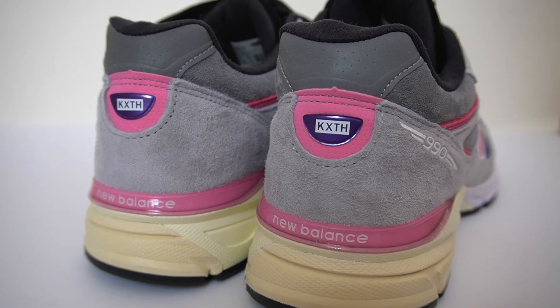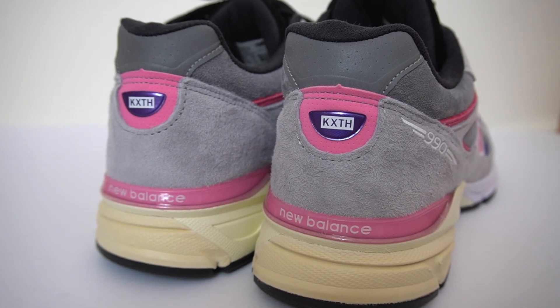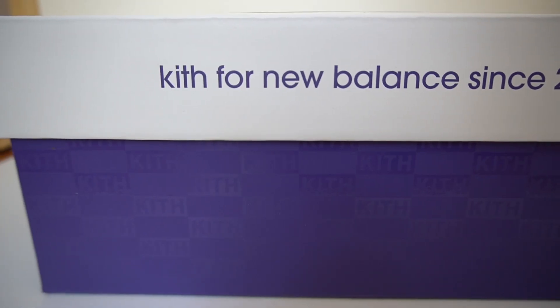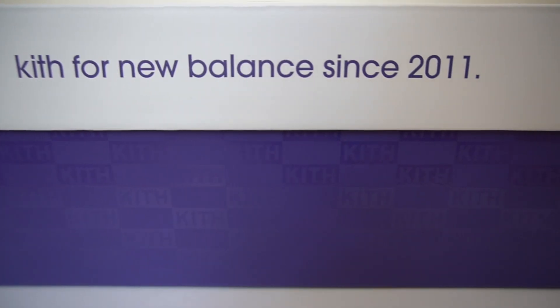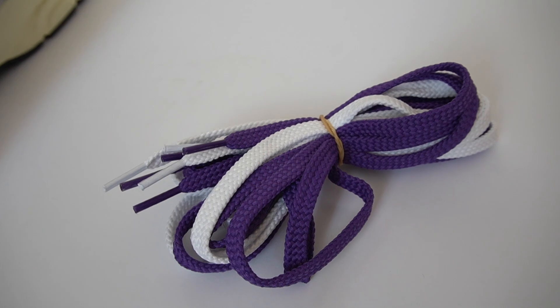You get this Kith branding at the back of the shoe, and you'll notice there is an 'x' there instead of the 'i' to symbolize the 10-year anniversary — that is the Roman numeral 10. You also get some extra laces with this pair: a white pair as well as some purple laces. I personally would stick with the black.